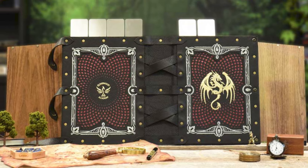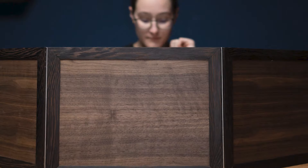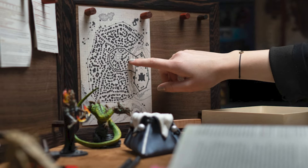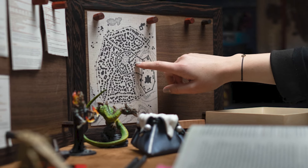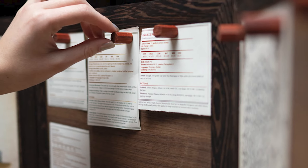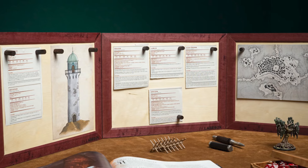Wyrmwood has some beautiful ones. There's also Elderwood Academy's Master Tome series. I am most intrigued by the Dungeon Master screen from Laser Ox. It's available in six wood-type combinations, it's handmade, the panels are standard US letter size, and they contain hidden magnets so you can attach notes to them really easily.